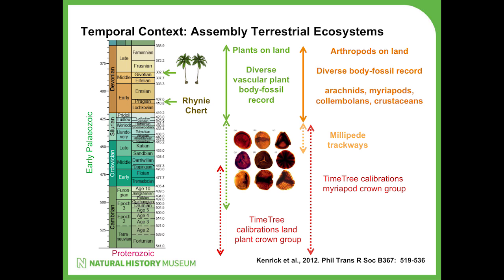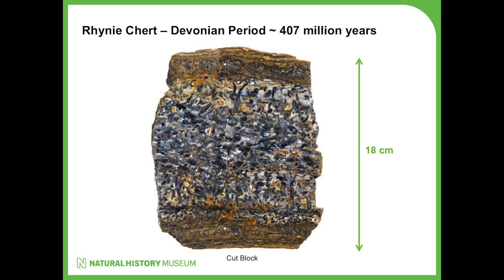This is where I want to move to the model system and talk about the Rhynie Chert - thinking more about cryptogamic ground covers. The Rhynie Chert fits in before forest ecosystems, which appear in the Middle Devonian, sitting within this cryptogamic ground cover window. It's a deposit from Scotland, and the mottled appearance shows the nature of the plants - they're preserved in situ. The great thing about it is you've got complete soft tissue preservation and everything preserved in situ.